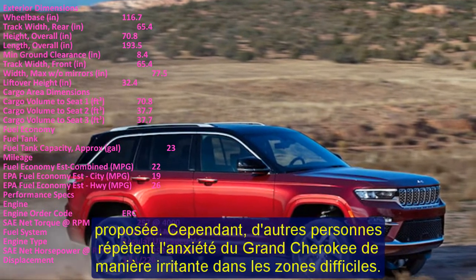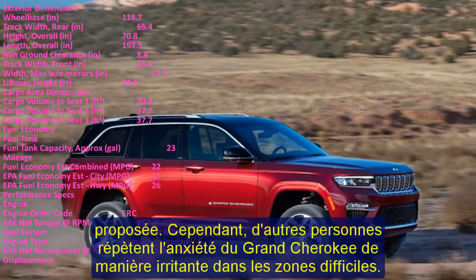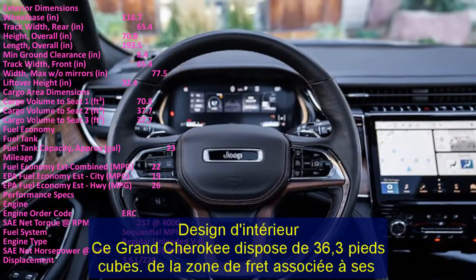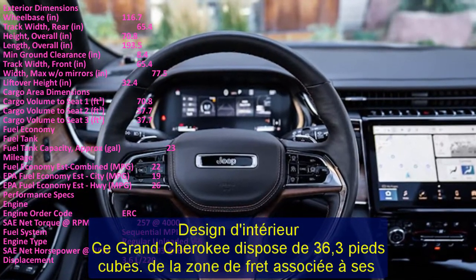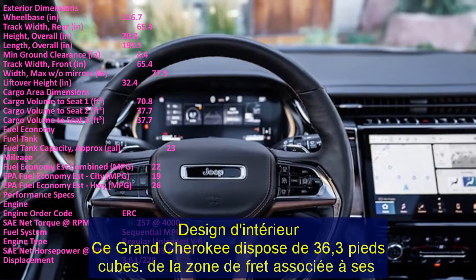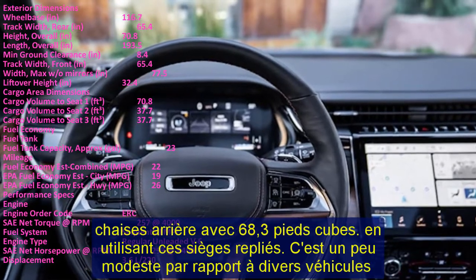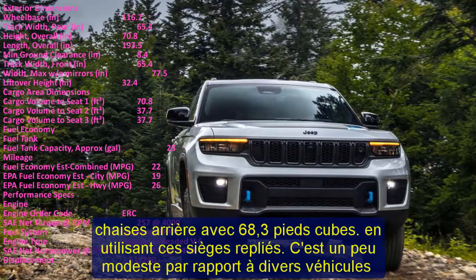The Grand Cherokee comes standard with a 7-inch touchscreen or an optional 8.4-inch touchscreen display. Both screens feature straightforward menus, large icons, and physical buttons and knobs for the primary audio and climate controls, making the system easy to operate while driving.